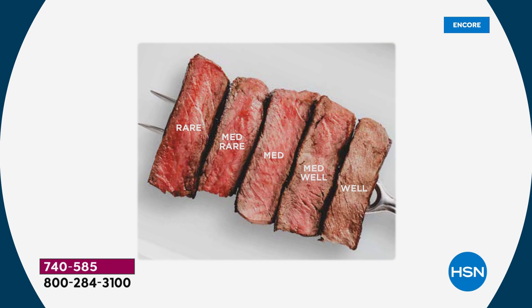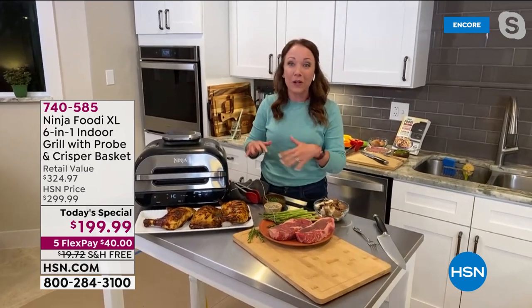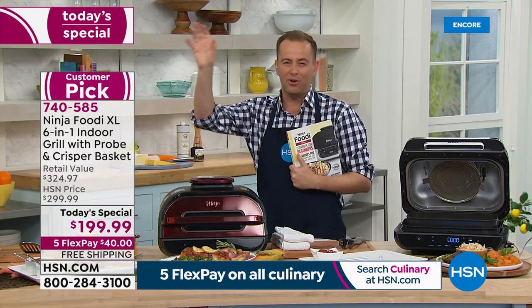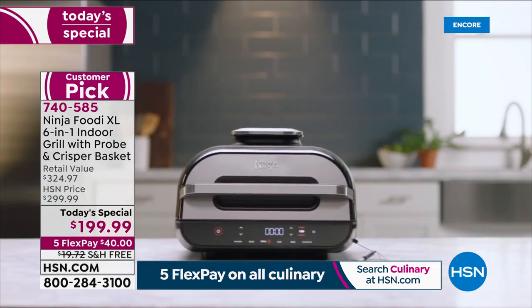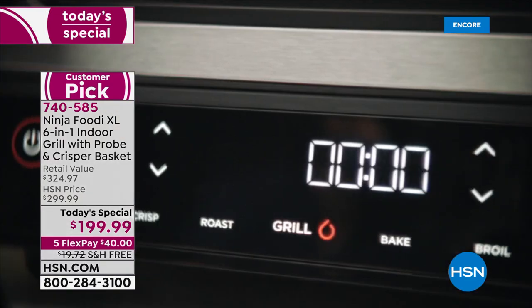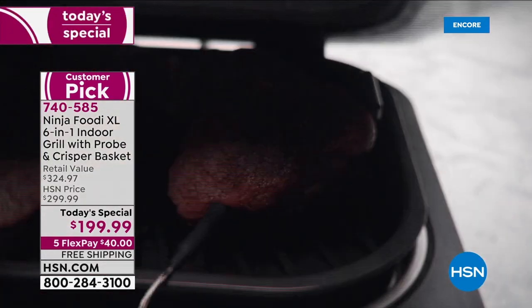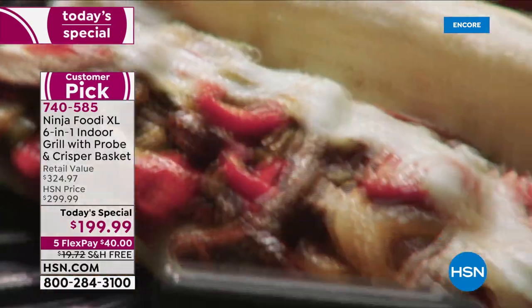Fish and chicken are two of the hardest things to grill, and the Ninja makes it so easy. In addition to the protein presets, you also have the doneness levels — rare, medium rare, medium. The probe is going to do all of the thinking for you. I'm going to hit start and it's going to preheat, then I'll put those steaks in. I'm so excited to start getting together with friends again — I'm going to let the Ninja do all the grilling so I can spend time with my friends.